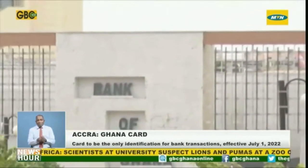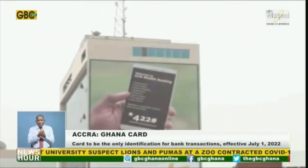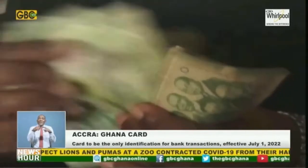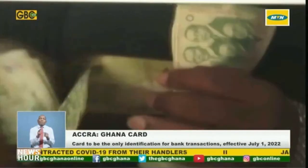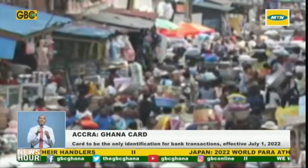The public is to note that no other form of identification will be accepted for financial transactions in Bank of Ghana-regulated institutions after the effective date of 1st July 2020.